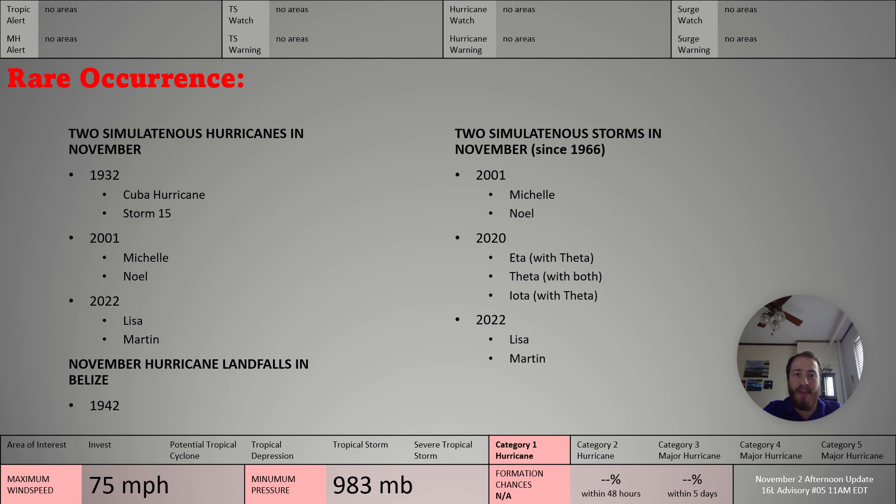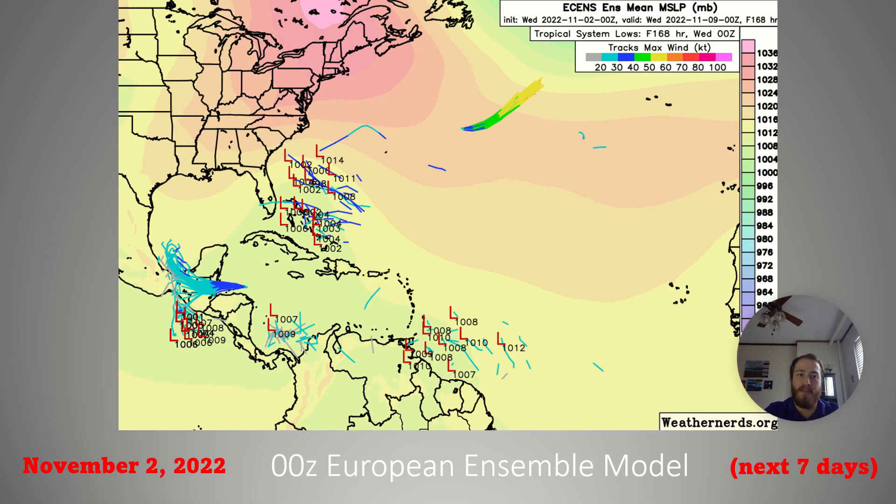It also happened with Ada and Theta, and then again with Theta and Iota in 2020, and of course Lisa and Martin this year. Additionally, 1942 is the only other time a hurricane has made landfall in Belize in the month of November, making this the second time ever we've had a hurricane landfall in Belize in November.